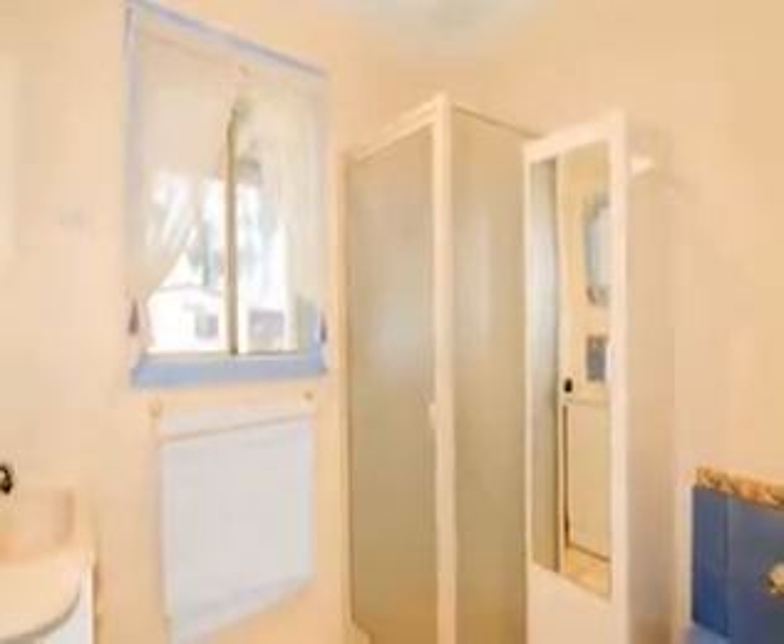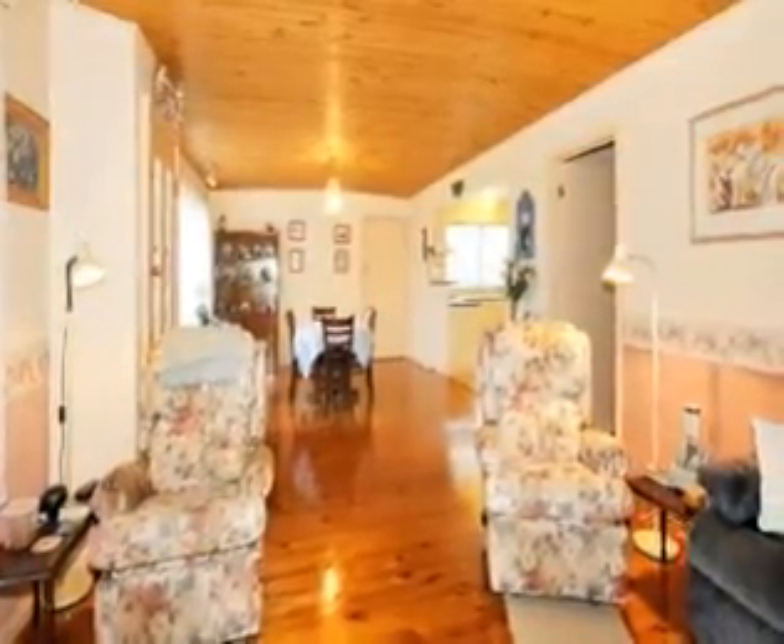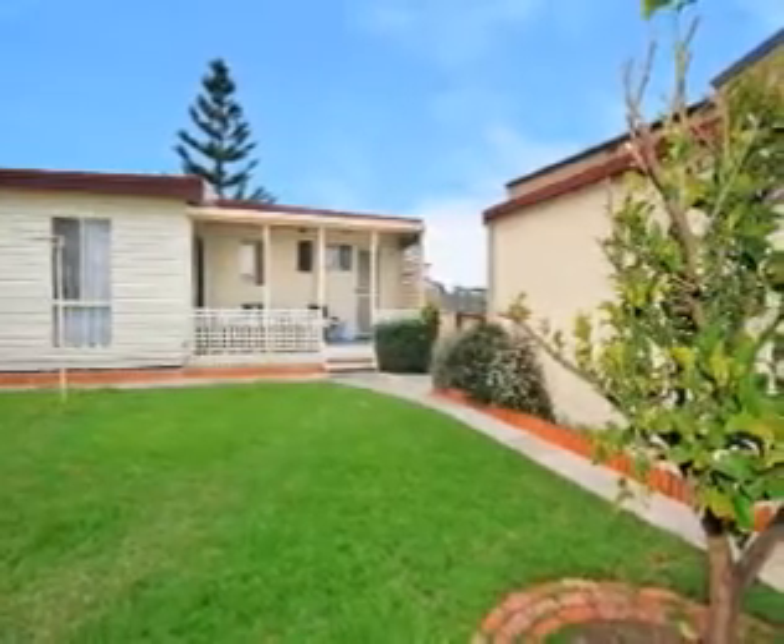This home is ideal for permanent or holiday living and also features a double steel garage and room for a boat or caravan in the backyard.